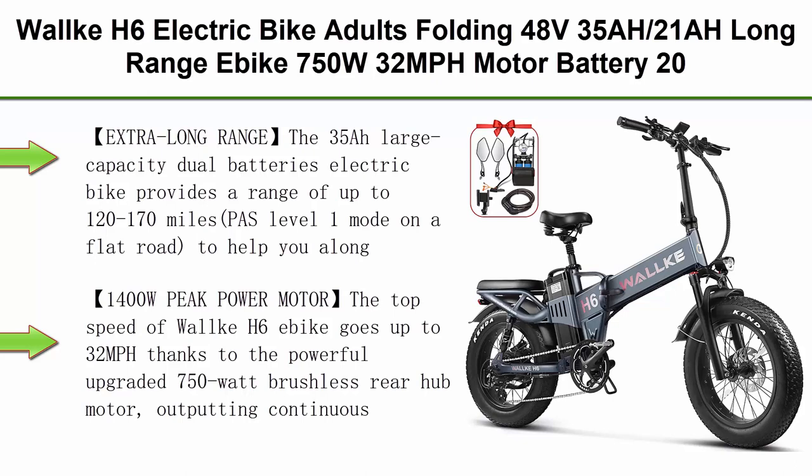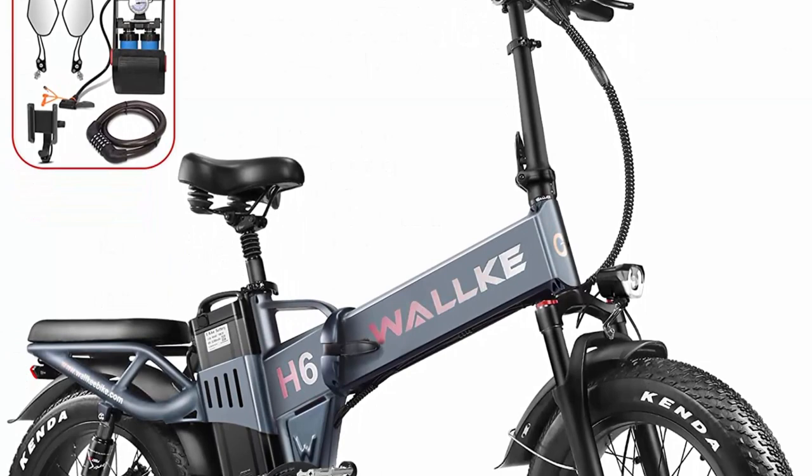Top 6: Walk H6 Electric Bike for Adults — folding, 48V 35AH/21AH long range e-bike, 750W 32 MPH motor, battery, 20 inches x 4 fat tire electric bicycle, Shimano 8-speed full suspension.